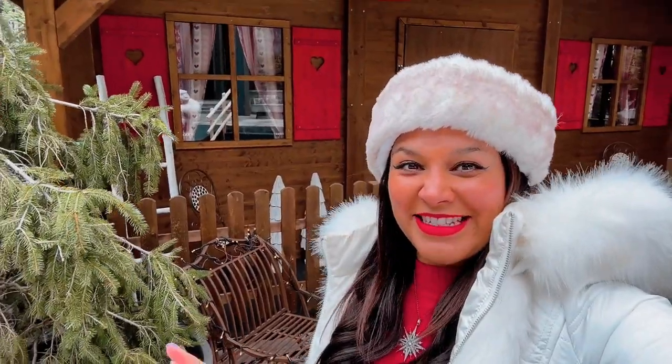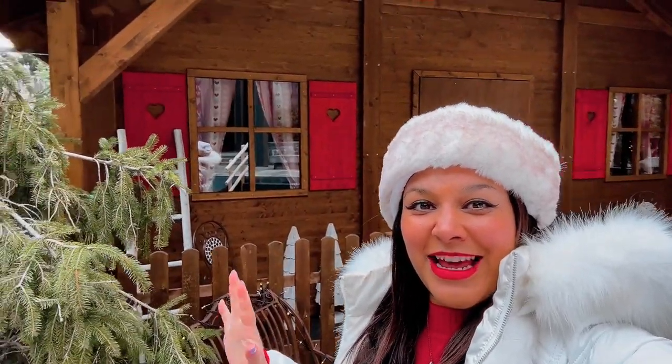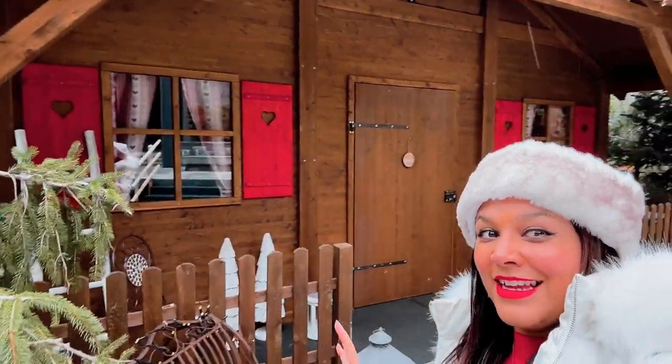I'm super excited — we've got apero, which is basically aperitifs before dinner. We're going to have a little drink in this gorgeous little chalet here at the hotel. This is the Winter Village at the Chedi, and it's super cute.